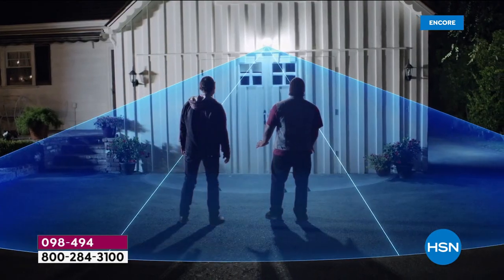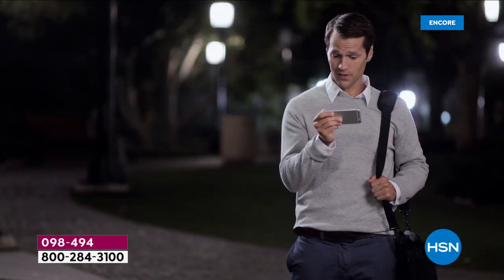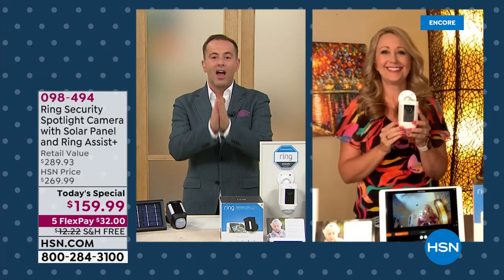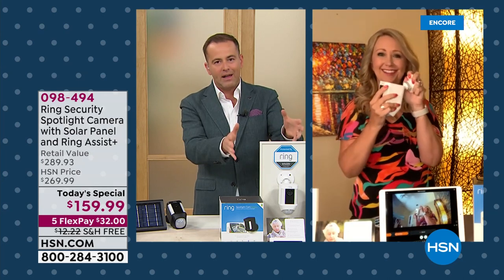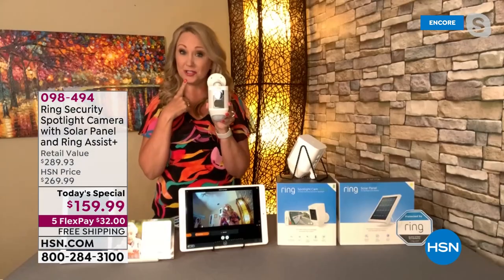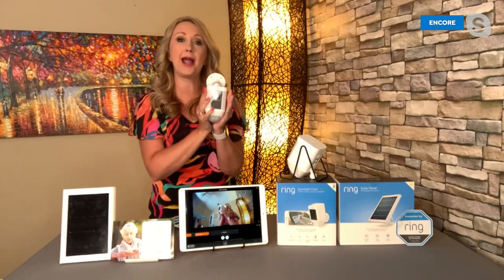Our ambassador Lori Leland is live from her home to yours. This is the number one top-selling camera from the number one top-selling brand. I'm not supposed to pick favorites, but this is one of mine, and I'll tell you why.